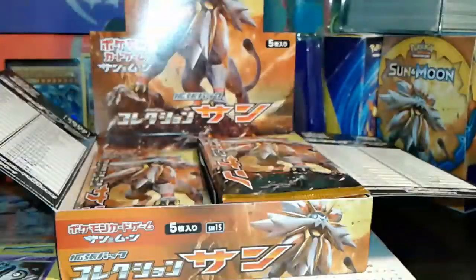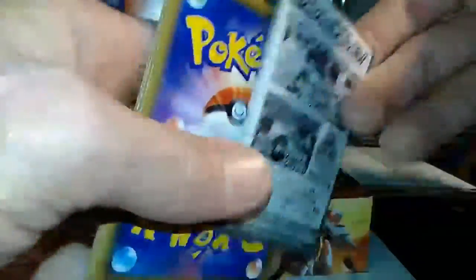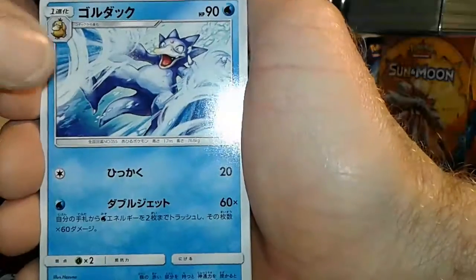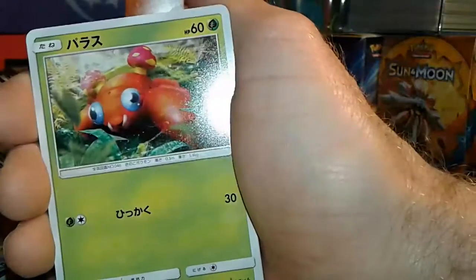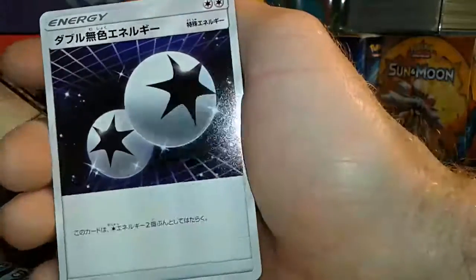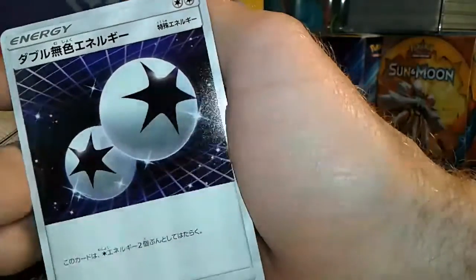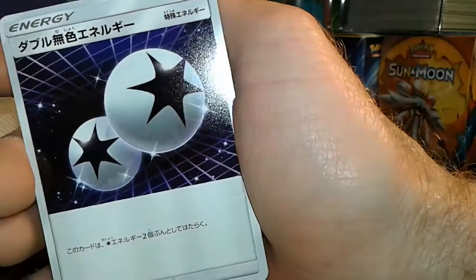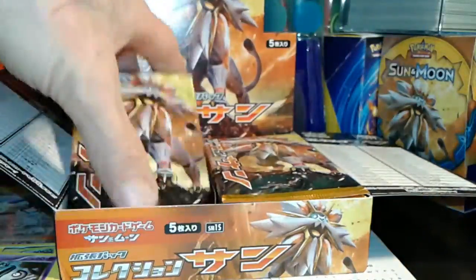We're halfway through, guys — trying to get to that giveaway. I know you guys are excited about that just as much as I am. Pack five: Golduck, an Alolan Meowth, a Paras, a Shellder, and the rare — oh, Double Colorless Energy! I don't think you're guaranteed a rare in every pack. Anyway, DCE — that's nice.